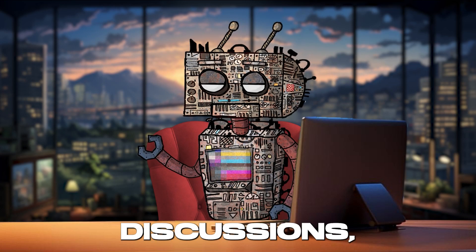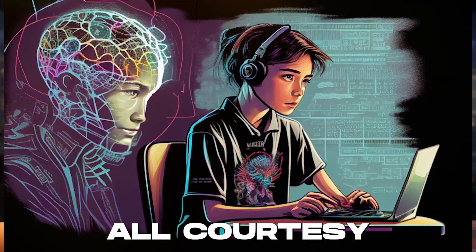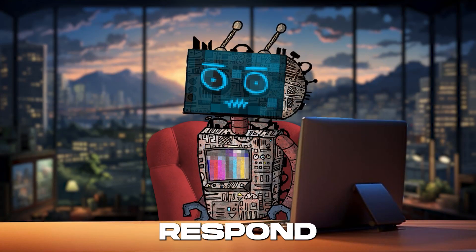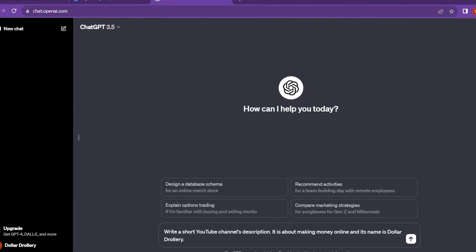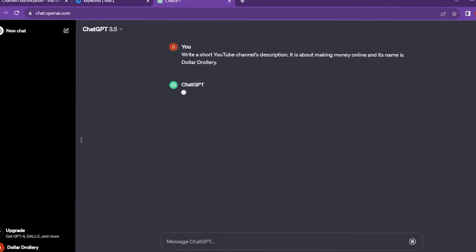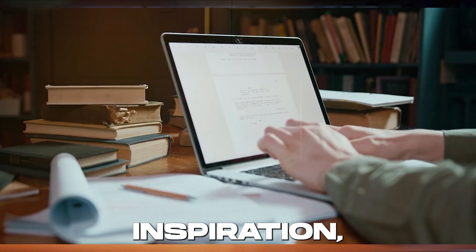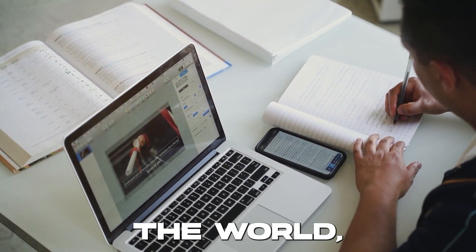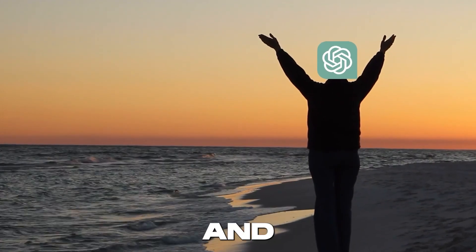Dive into discussions, explore new topics, or get help with your homework — all courtesy of the most advanced AI technology designed to understand and respond with human-like nuance. What truly sets ChatGPT apart is its ability to learn and adapt. Whether you're a writer seeking inspiration, a student in need of tutoring, or just curious about the world, ChatGPT is there to make your journey easier and more enjoyable.